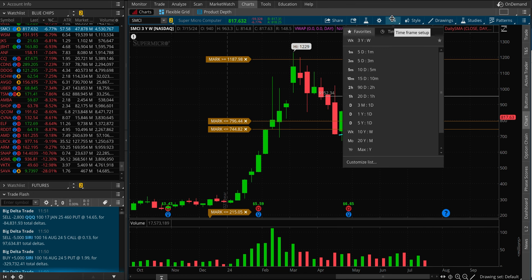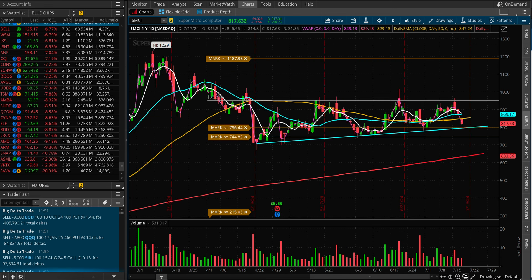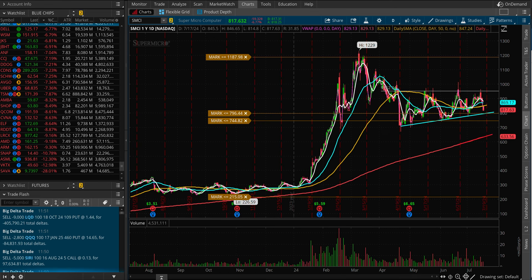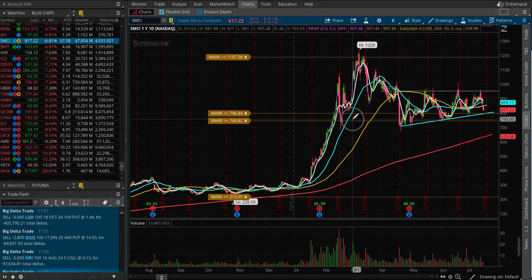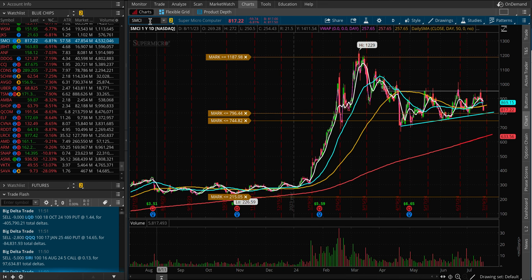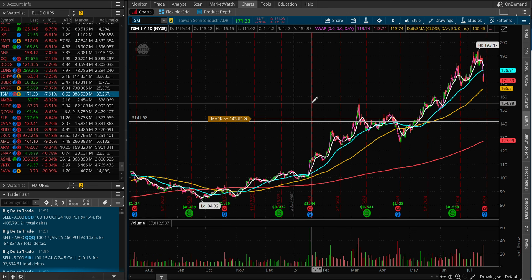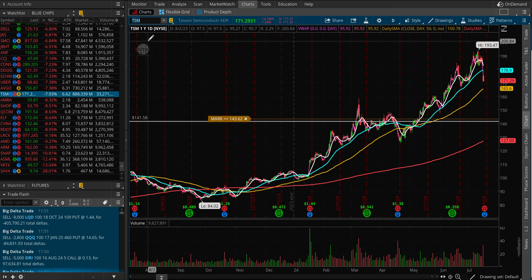The only thing that can really move this name is their own earnings and guidance going forward — what they're going to say. But we do have Taiwan Semiconductor reporting tomorrow morning, which will impact all the semis.